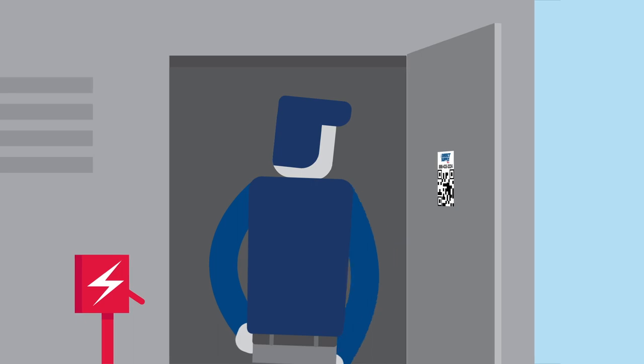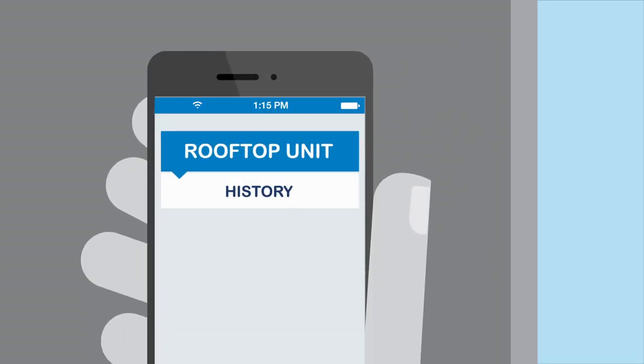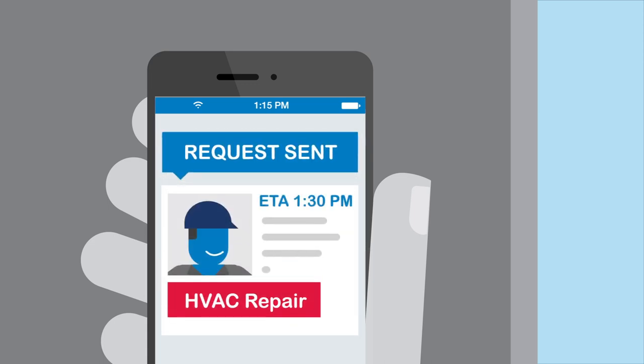Users can easily access vital equipment details, history, and warranty information. And they can even request expert help for bigger jobs.